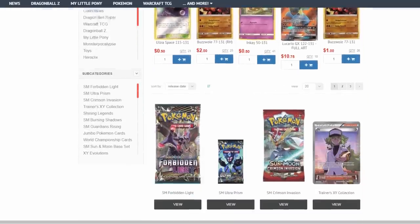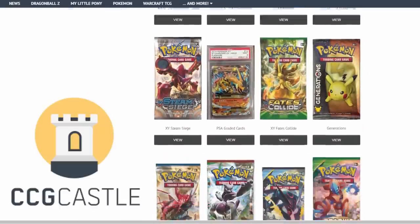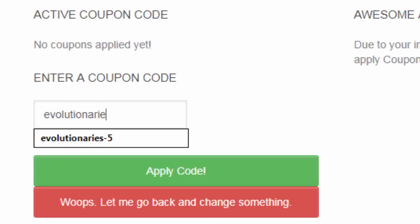For the best prices and service on Pokemon TCG singles and products, check out CCGCastle.com and use promo code EVOLUTIONARIES-5 for 5% off your next order.